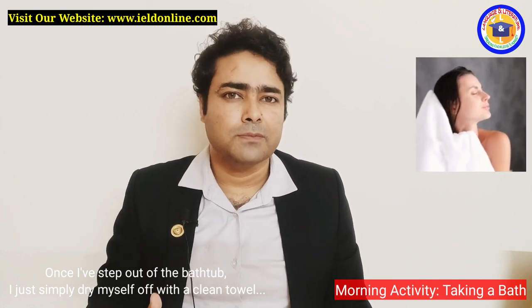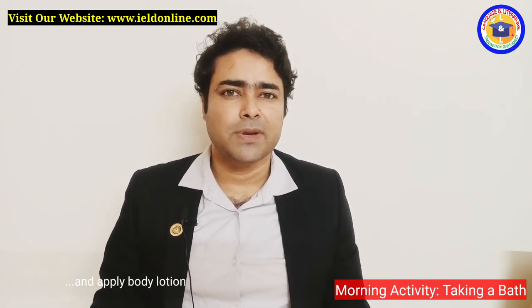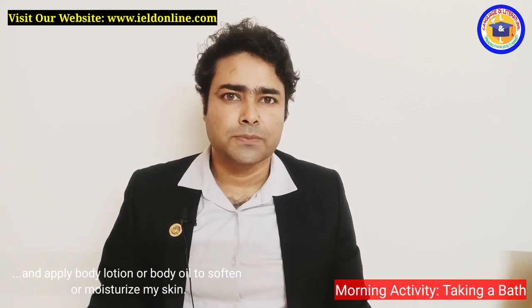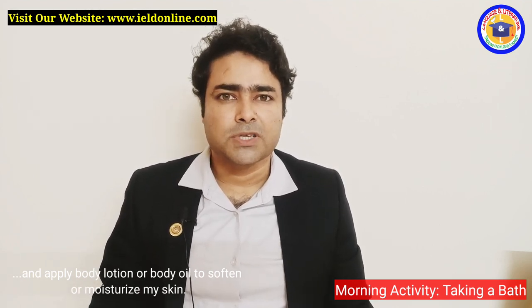Once I have stepped out of the bathtub, I simply dry myself off with a clean towel and apply body lotion or body oil to soften and moisturize my skin.